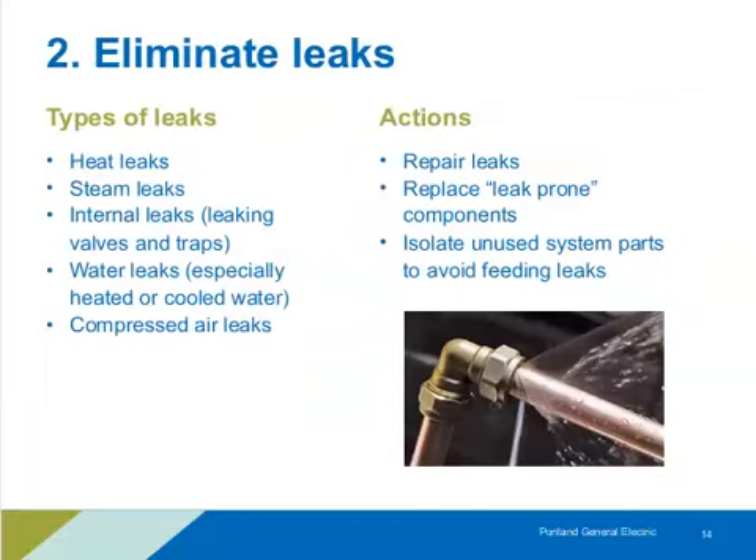Our second topic: eliminating leaks. Leaks can take many forms — heat leaks if you're heating a space, steam system leaks, and internal leaks like regulators or hydronic systems leaking from hot to cold or high pressure to low pressure. Those may not be as obvious as water running on the floor, but can definitely lead to inefficiency. Water leaks mean you lose not only the water but whatever energy you put into conditioning it — a double savings opportunity.